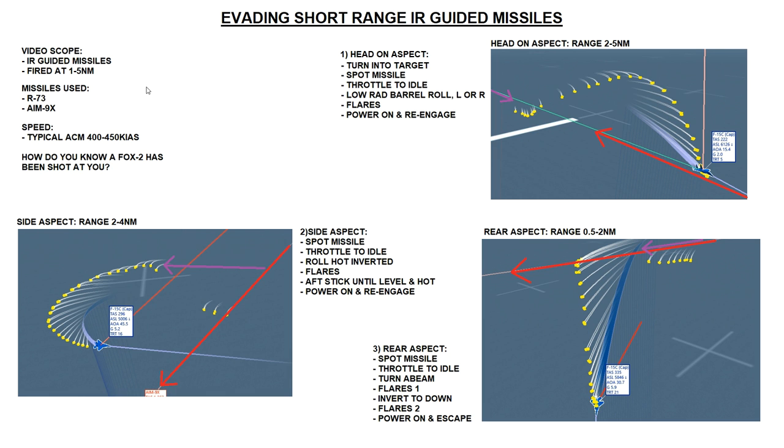Now the side aspect. If the hostile is attacking from the side, they're going to want to fire at you from two to four miles. These IR guided missiles all have roughly the same amount of burner fuel, so roughly the same range. You can go slightly closer than two miles, but the left-to-right movement of the target becomes so high that the missile struggles to track. So we're working in generalities: two to four miles for a side shot.